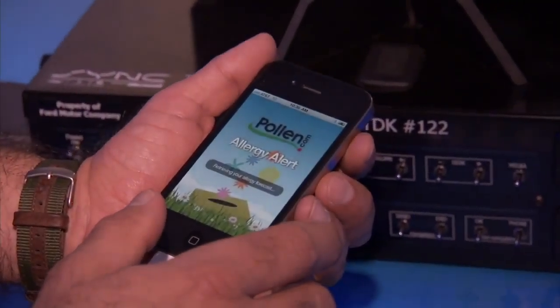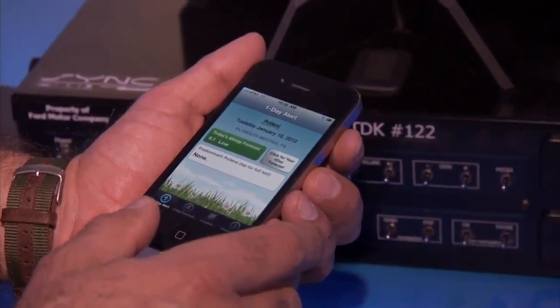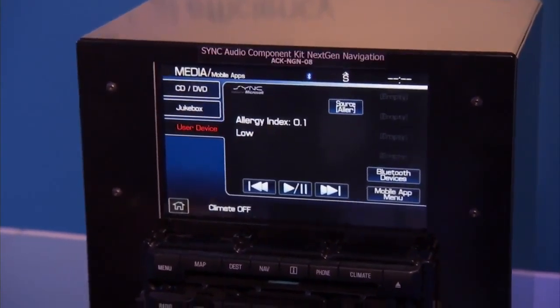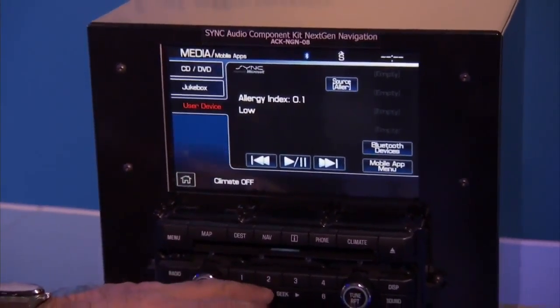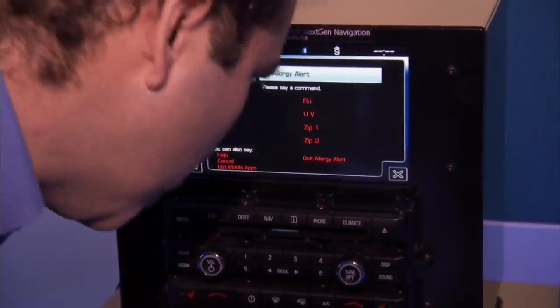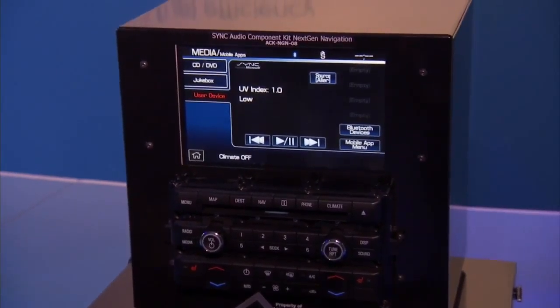One of the demonstrations we've got here is our Allergy Alert mobile application. What happens is you start up AppLink and the user interface on the phone actually shuts off so that the driver isn't tempted to fiddle with their phone while they're driving. All of the interface that you need to interact with the application you can now do through the car — you can use the presets on the dashboard, you can use the arrow keys, you can use voice commands — and that brings you all the information that the app has to offer.